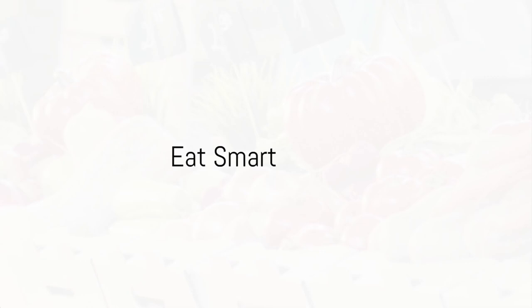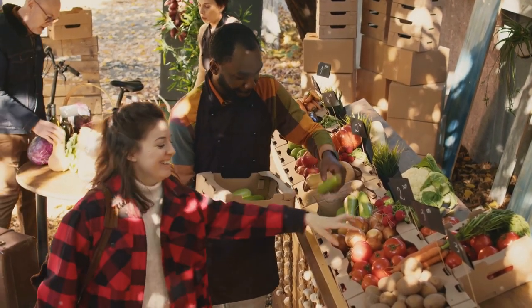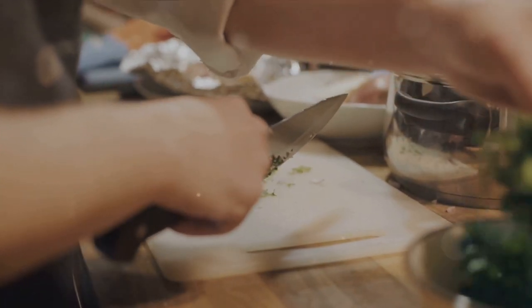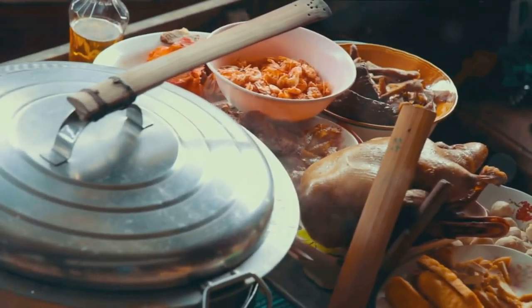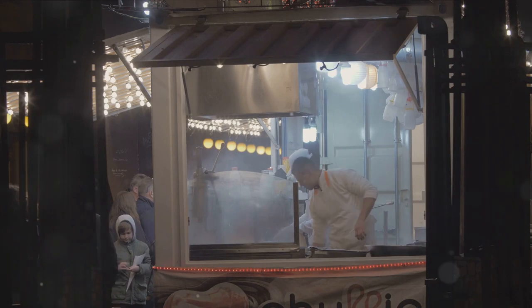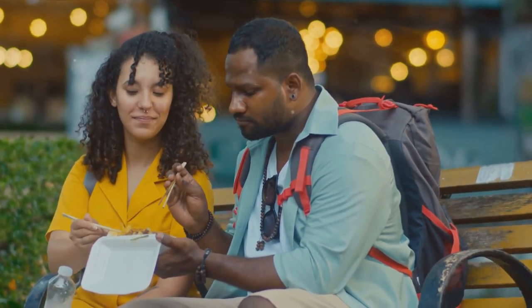Food is a necessity, but it doesn't have to break the bank. One of the best ways to save on your food budget is to cook your own meals. Look out for local markets where you can pick up fresh produce at a bargain. Not only does this give you control over your food budget, but it also offers an opportunity to experiment with local ingredients. Additionally, trying out affordable local cuisine can introduce you to a world of flavors. Street food, food trucks, and small family-run eateries can offer delicious meals without the hefty price tag of high-end restaurants. Remember, eating smart will not only save you money but also give you a taste of local flavors.